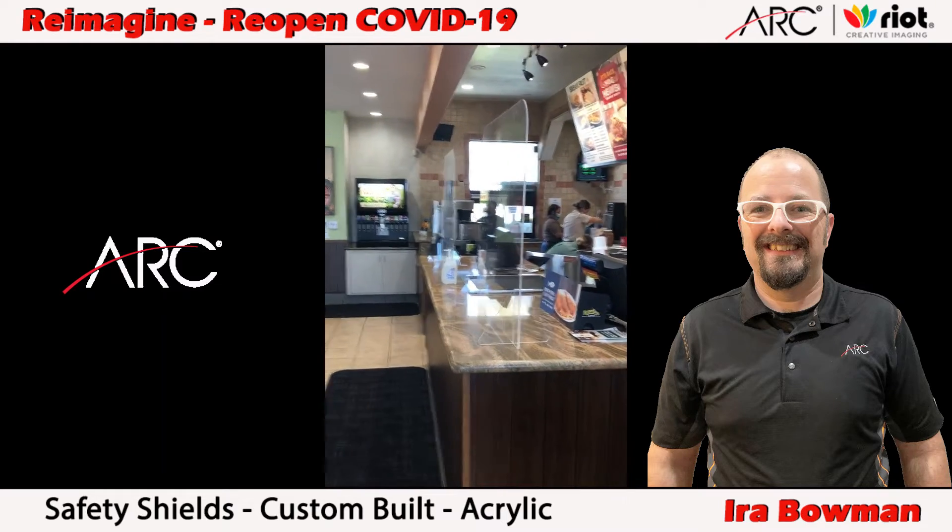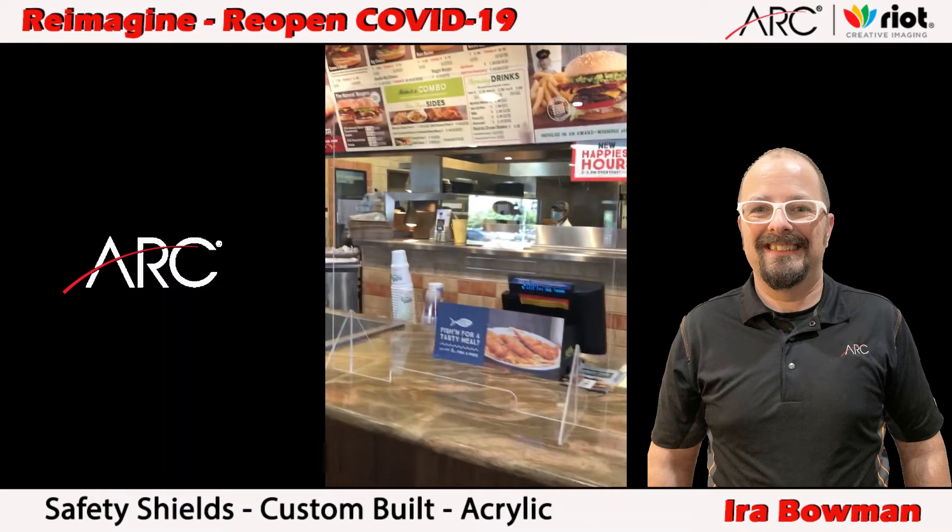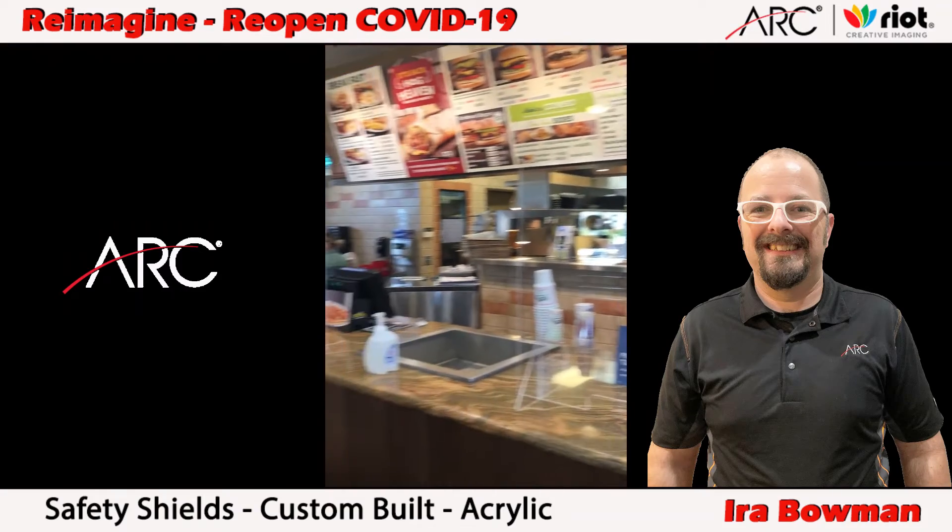These happen to be three feet tall by three feet wide on clear acrylic. Need something like this? Give me a call at 951-249-4170 and I'll take care of you.